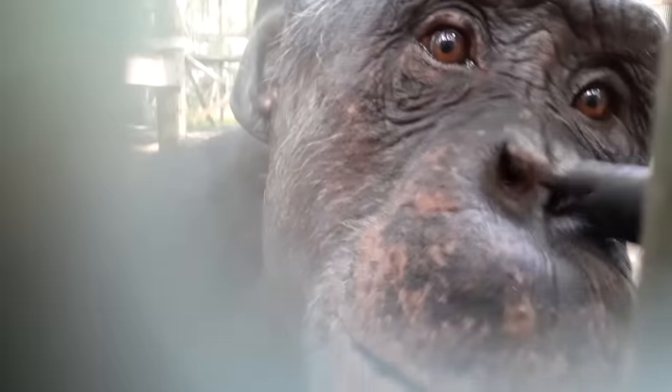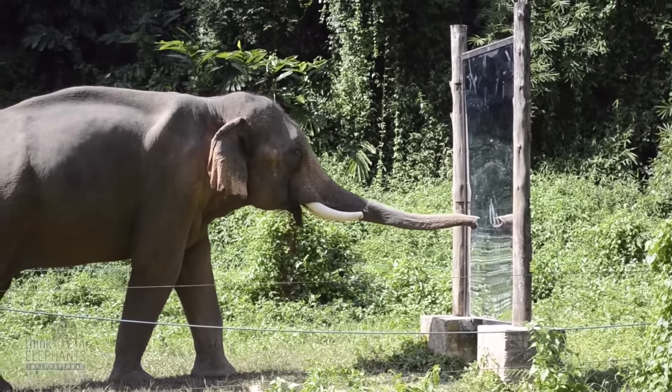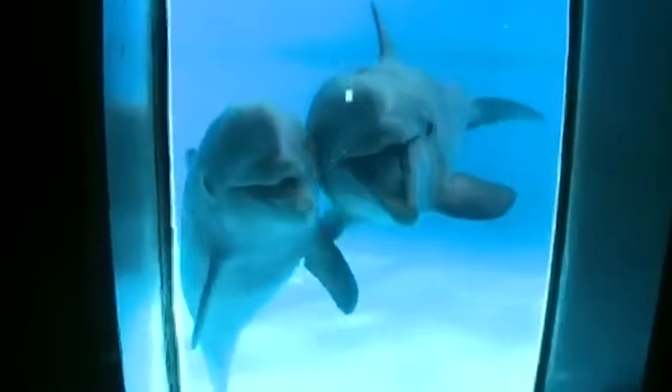Now, dolphins aren't the only animals that can recognize their reflections. Chimpanzees can, so can orangutans, and some elephants. But there just aren't that many that can. And that's just one more reason why animal experts believe that dolphins are one of the smartest thinkers in the world.